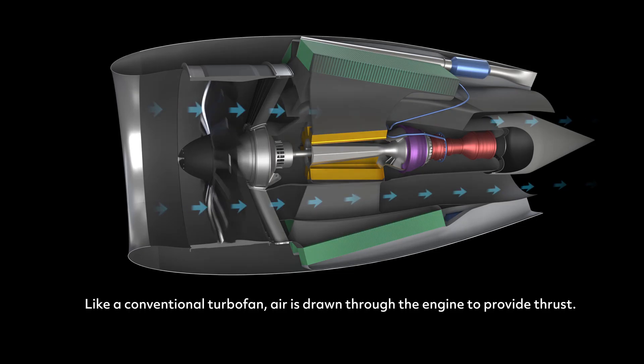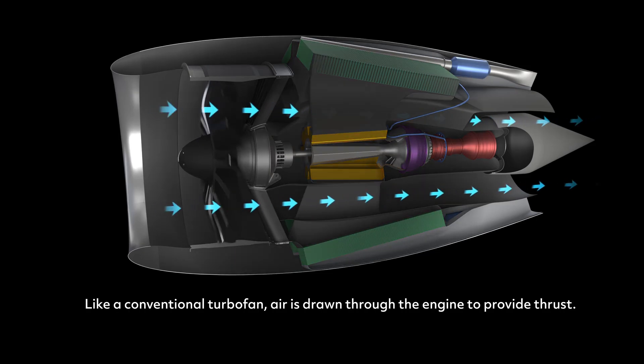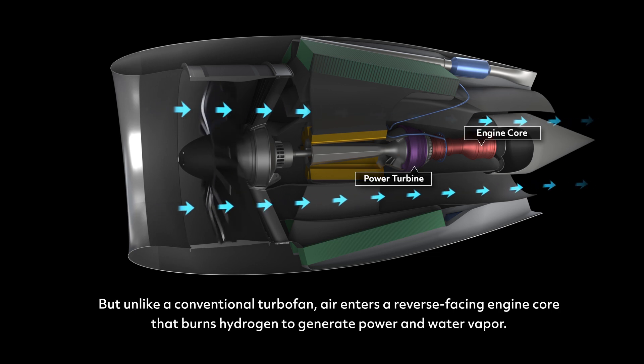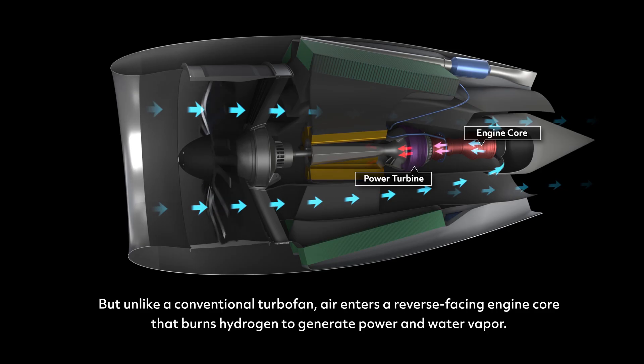Like a conventional turbofan, air is drawn through the engine to provide thrust. But unlike a conventional turbofan, air enters a reverse-facing engine core that burns hydrogen to generate power and water vapor.